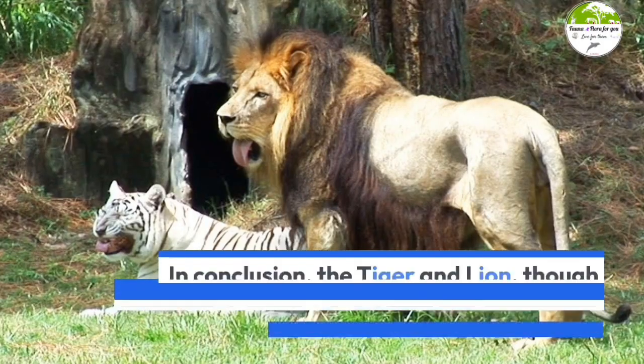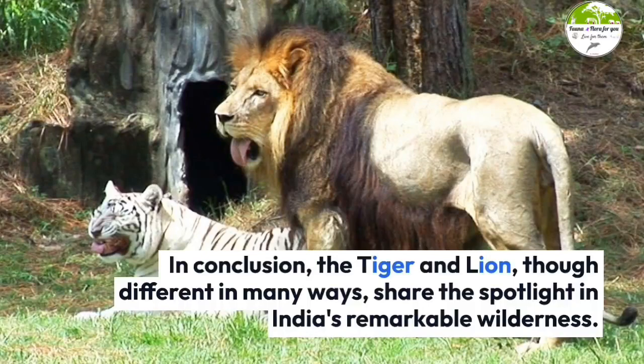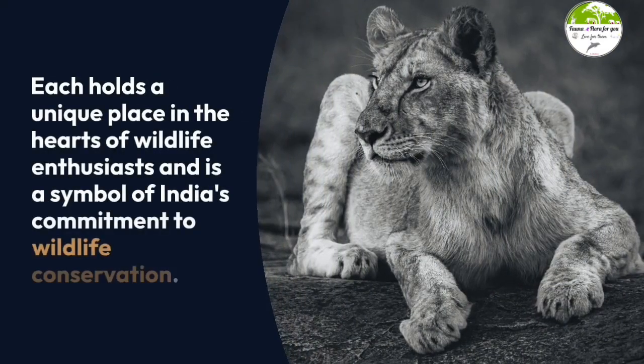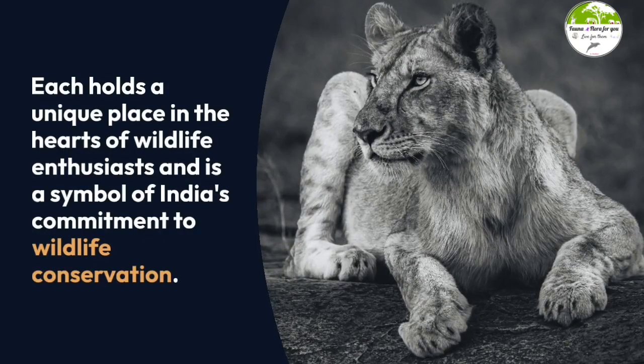In conclusion, the tiger and lion, though different in many ways, share the spotlight in India's remarkable wilderness. Each holds a unique place in the hearts of wildlife enthusiasts and is a symbol of India's commitment to wildlife conservation.